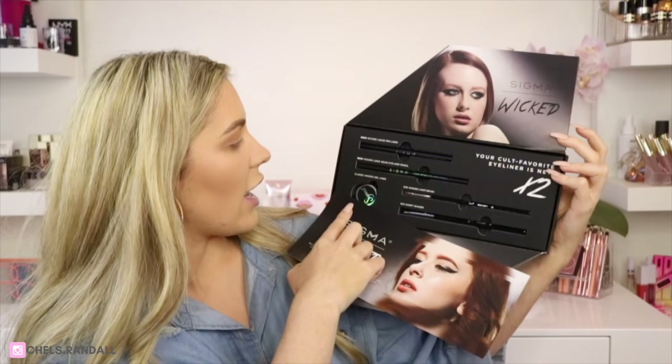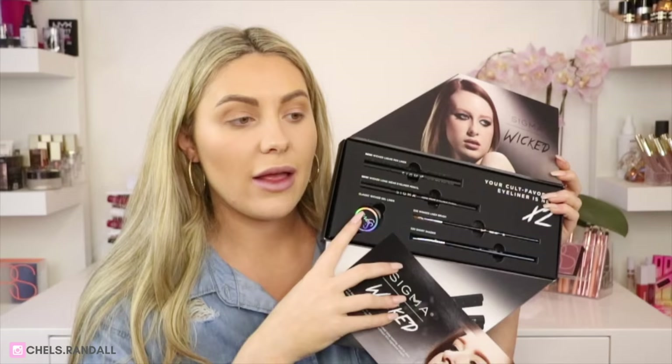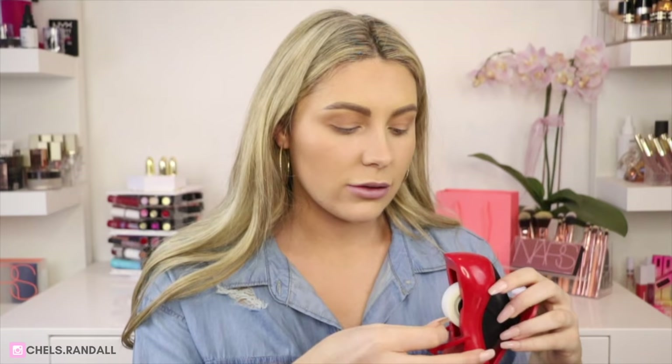They've got a new Wicked Liquid Pen Liner, the new Wicked Long Wearing Eye Pencil, eyeliner brushes for a clean line, and of course their gel liner. I'm going to be trying out the Sigma Liquid Pen Eyeliner today. I might use tape — I know it's 'cheating' but it's also easier, foolproof, and you're going to get a sharp line, so why not?